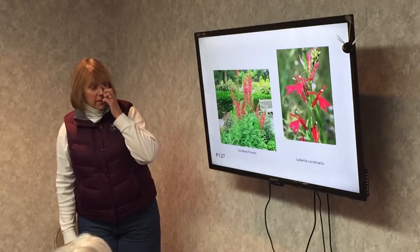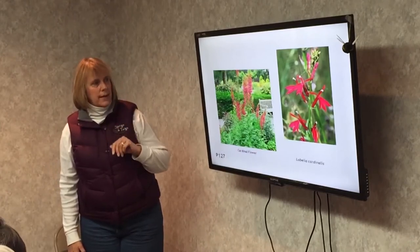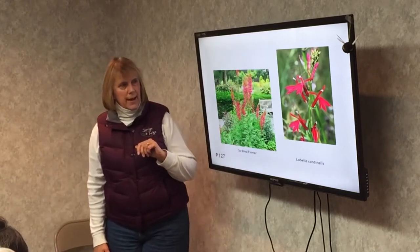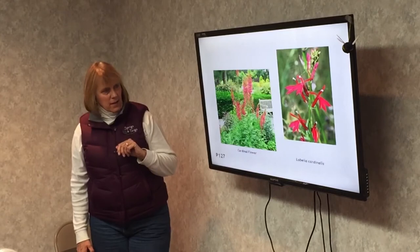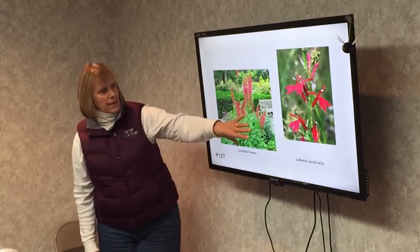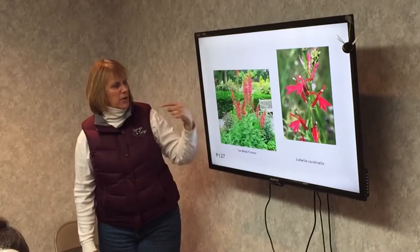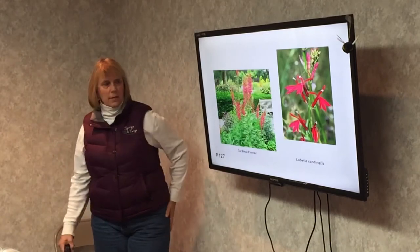Cardinal flower. This is an edge woodland, moist woodland plant that throws itself around. It's a hummingbird and butterfly plant that needs moist soil and shade. This plant is here this year, and next year it'll probably be somewhere else — it throws its seeds around and spreads that way. It gets anywhere from two to four feet tall depending on where it's growing.